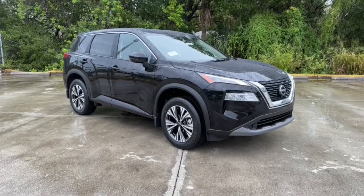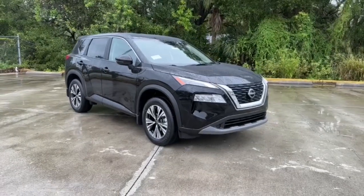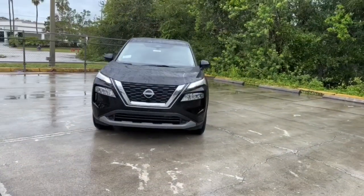Looking for your dream car? It could be the 2023 Nissan Rogue. This feature-rich Rogue adds confidence and convenience to everyday life.